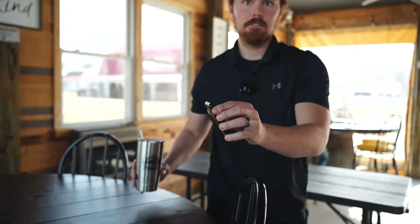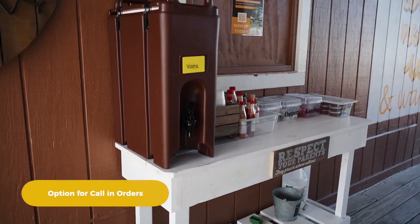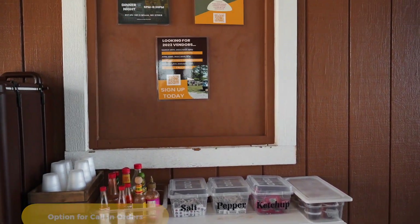Our food's ready — let's go get it. Right here we do have our water stations. Any hot sauce, salt, pepper, condiments, extra syrup if you need it — it's all here for you.